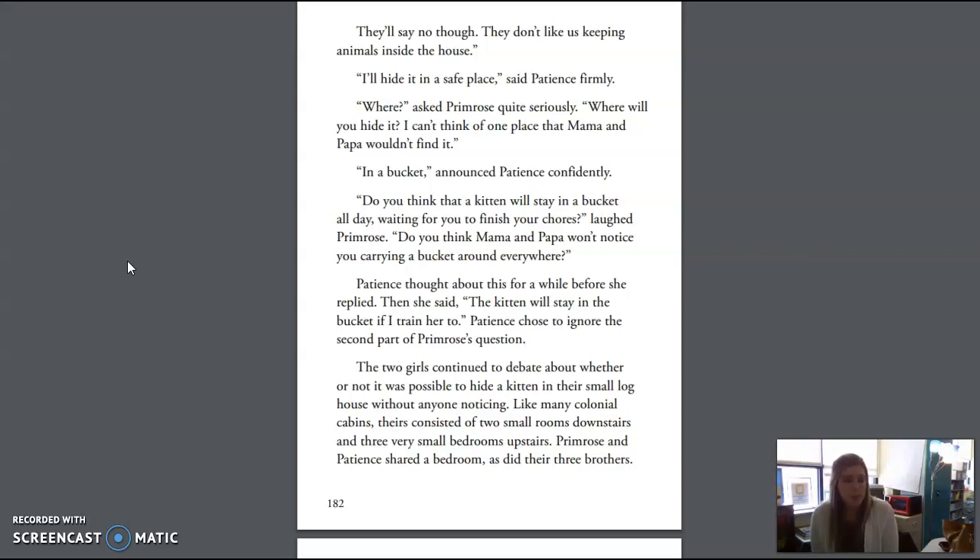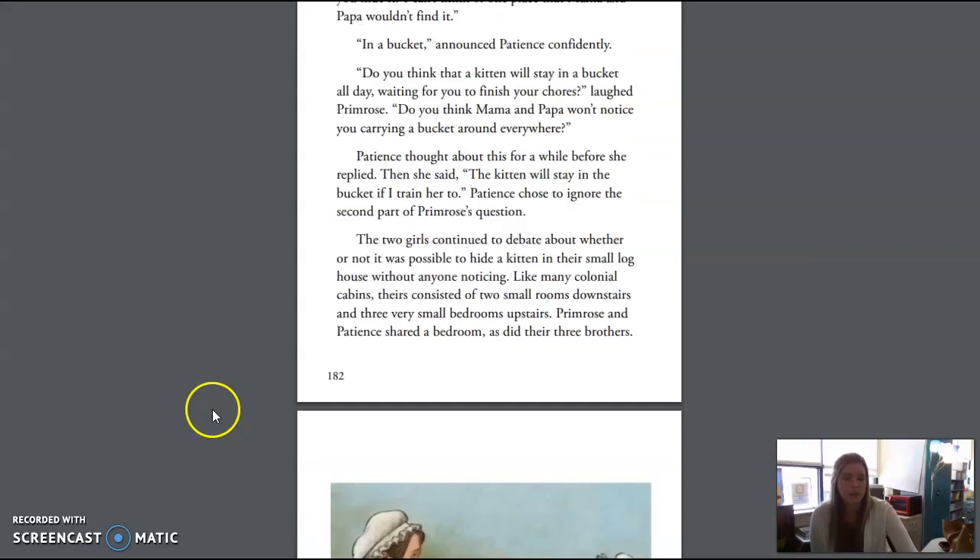"Do you think that a kitten will stay in a bucket all day waiting for you to finish your chores?" laughed Primrose. "Do you think Mama and Papa won't notice you carrying a bucket around everywhere?" Patience thought about this for a while. Then she said, "The kitten will stay in the bucket if I train her to." Patience chose to ignore the second part of Primrose's question. The two girls continued to debate about whether or not it was possible to hide a kitten in their small log house without anyone noticing. Like many colonial cabins, theirs consisted of two small rooms downstairs and three very small bedrooms upstairs. Primrose and Patience shared a bedroom, as did their three brothers.